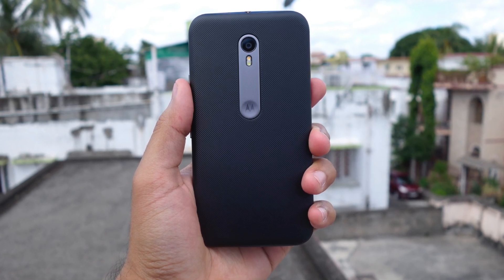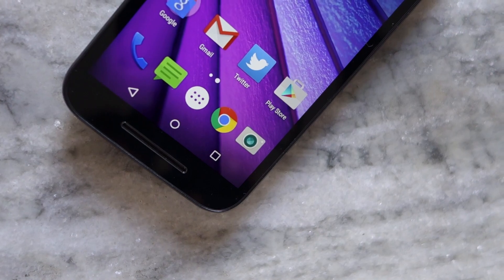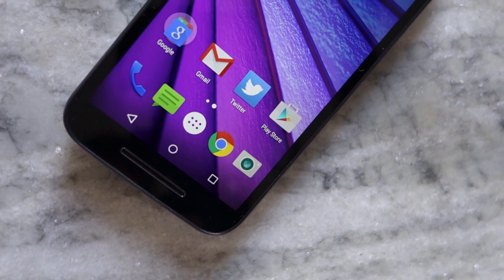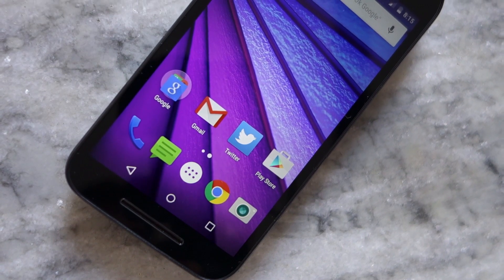To keep up with them, the Lenovo-owned Motorola is back this year with the third iteration of the Moto G, improved in key areas to stay competitive in the budget smartphone segment. So is the Moto G as good as its predecessor? Is it still the best Android smartphone in the budget segment?